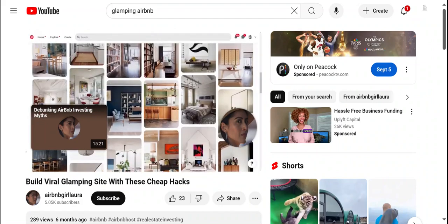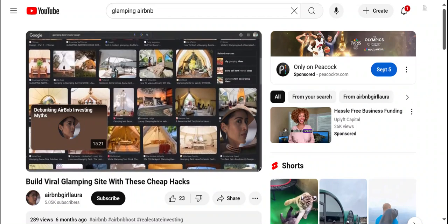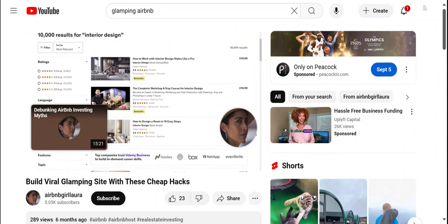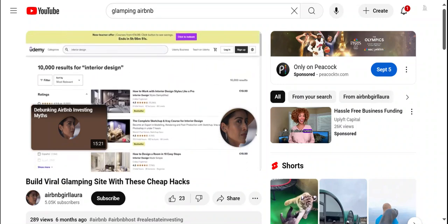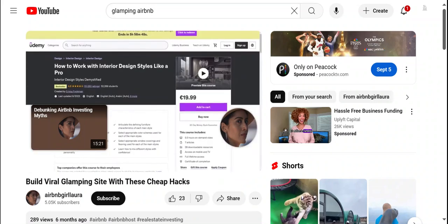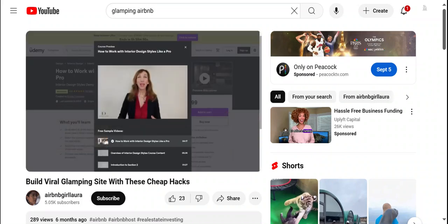Two ways you can do this: one is to find inspiration on sites like Pinterest and Google by searching glamping decor and similar search terms. Another is to take a low-cost interior design course on sites like Udemy. You can find helpful courses for less than 50 bucks — here's one I took that was really helpful in breaking down the different types of interior design styles, and I highly recommend it.